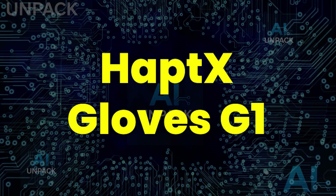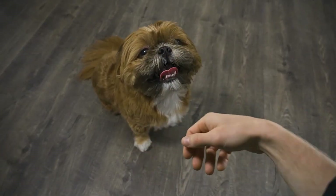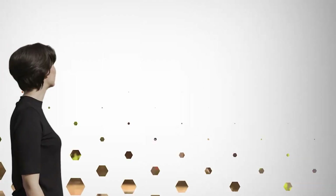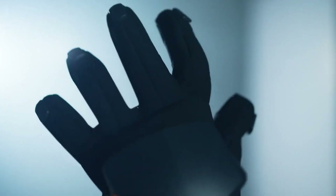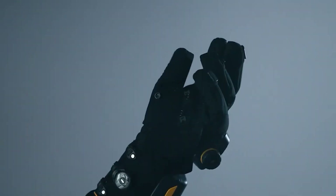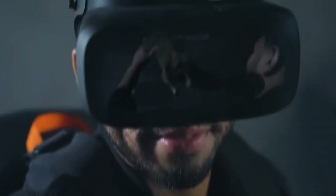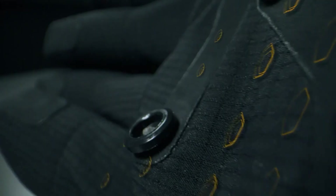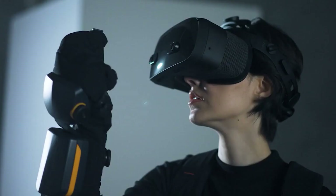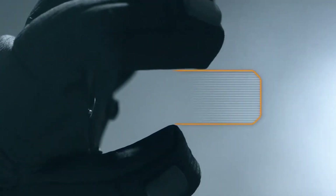The HaptiX Gloves G1 blur the line between the real and the virtual in the most shocking way possible. With over 130 micro-actuators, these gloves let you actually feel textures, weight, and resistance inside VR. Imagine gripping a virtual object and sensing its shape and heaviness — it's that real. Backed by ultra-precise motion tracking and seamless integration with Unity and Unreal, HaptiX is revolutionizing training, design, and gaming. This isn't just VR — it's a new dimension you can literally touch.